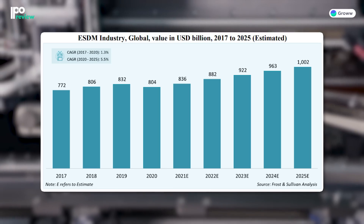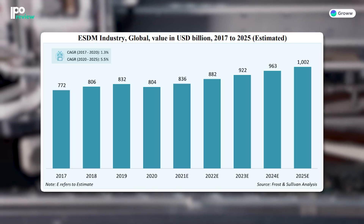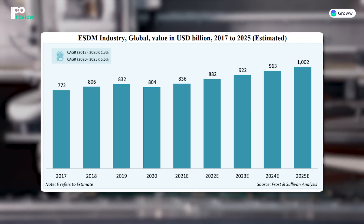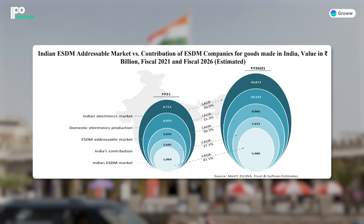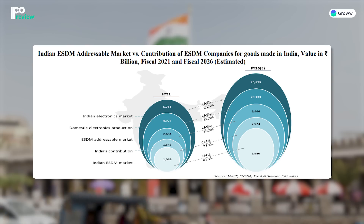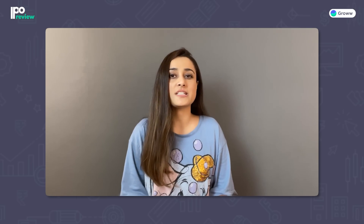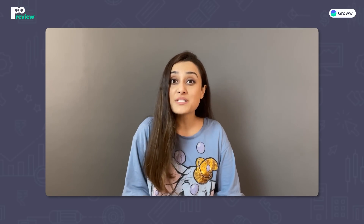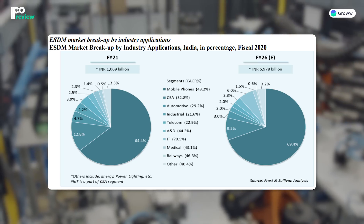If we talk about the industry, the global ESDM industry market size in 2020 was $804 billion, which is expected to grow at a 5.5% CAGR to reach $1,000 billion by 2025. The Indian ESDM market size was around $2,654 billion in FY2021, and is expected to reach $9,966 billion at a 4.7% CAGR. ESDM applications span many industries, with the highest share in mobile phones, so advancements in these industries are expected to drive further ESDM growth.